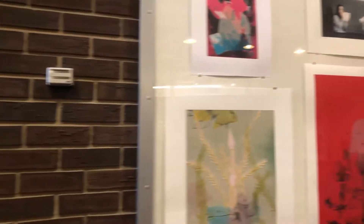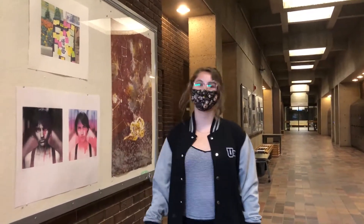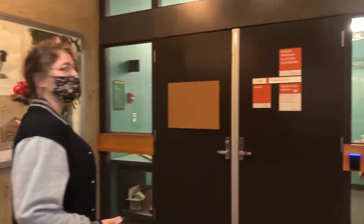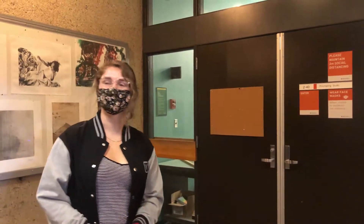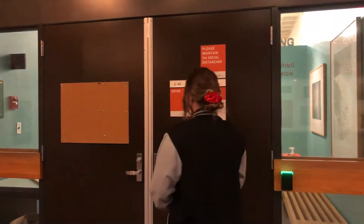Hi everybody! Today we're going to be looking at the printmaking studios here at the U of A. My name is Gabby and I'm a fourth year student in the BFA program at the University of Alberta. If you are interested in printmaking, you should definitely check out the interview I did with Sean Caulfield. He's a professor of printmaking here at the U of A and he'll be able to explain a bit more about what printmaking is.